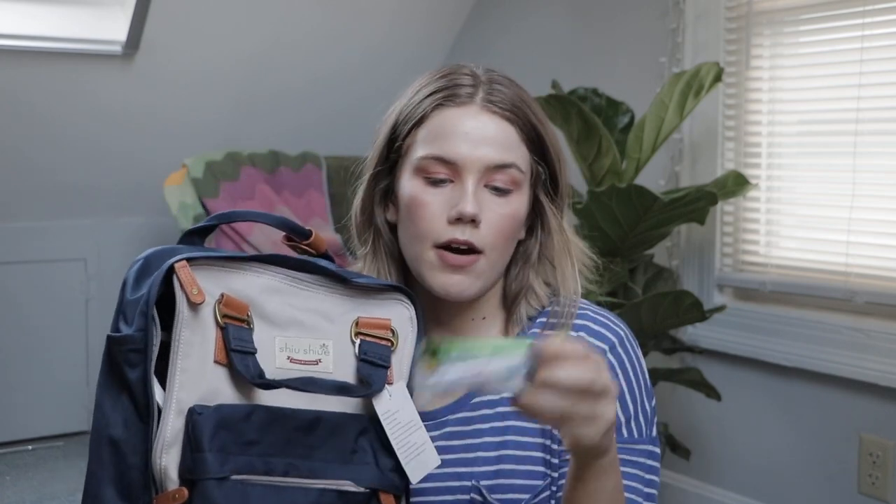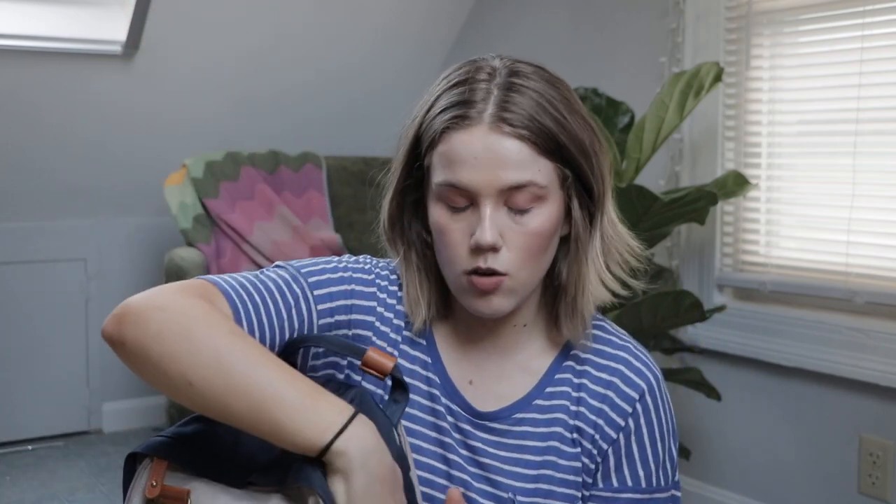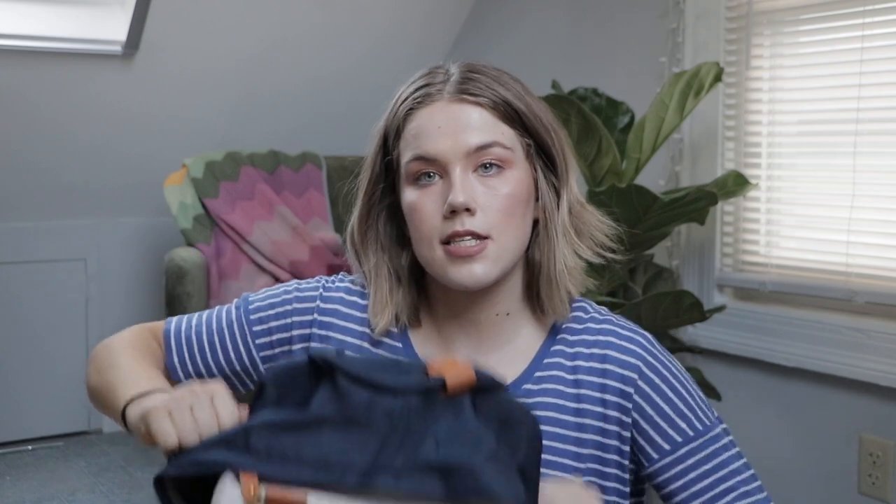In this front pocket is where I'll keep my snacks. Right now I just have some Nature Valley bars and some energy drink packets we can dump into water bottles, because the jet lag is going to be real — it's a 13-hour time difference. The bag also has water bottle pockets on the side so when we buy water bottles to drink, we can keep them there.